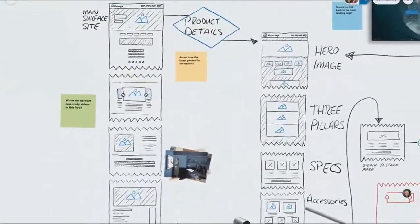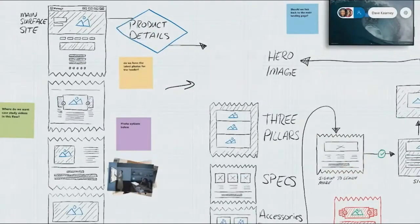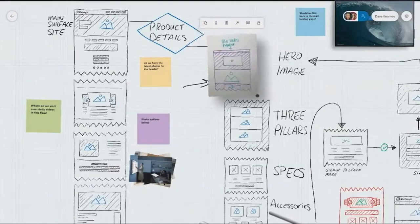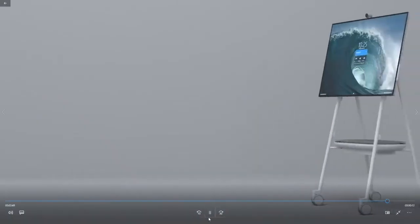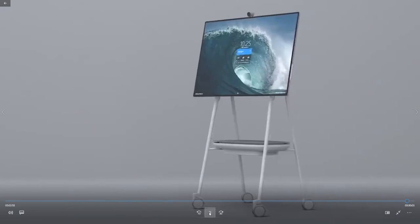Another example of using the Surface Hub 2S whiteboarding capabilities: brainstorming a website redesign where several people on the call actively contribute ideas, add sticky notes, and move content around. You can take a photo of a mock-up on an analog whiteboard with your iPhone, easily move it into the digital whiteboard space, resize it, and use the magic wand icon to transform the photo into digital ink — allowing you to edit it and blend it in as if it was part of the original Surface Hub design. In summary, the Surface Hub 2S, be that 50 or 85 inch, provides an easy-to-use, rich, immersive collaborative experience for all users, whether in the physical office or remote.